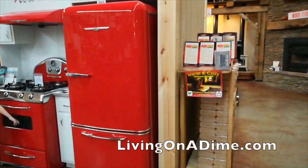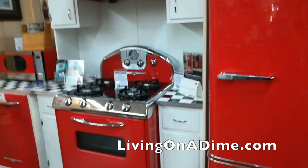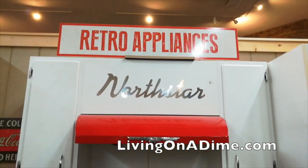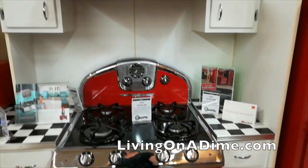This retro refrigerator, dishwasher, and stove set is on my 'When We Get Rich' list — this is the coolest thing ever. Wouldn't you love to have a kitchen with these? I just about died. Happy anniversary to me, Mike.